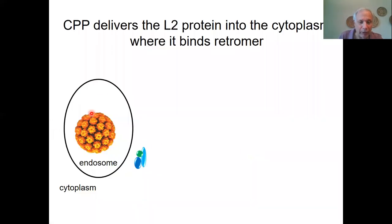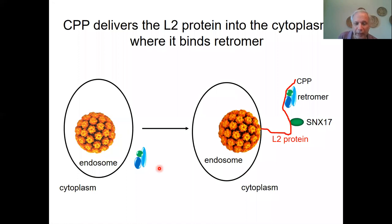The current model is that the virus is endocytosed into the endosome. The problem is that retromer is out in the cytoplasm. So the virus has devised a unique strategy to accommodate this: it sticks the C-terminus of L2 through the membrane into the cytoplasm. It does so by virtue of a cell-penetrating peptide, a basic sequence present at the immediate C-terminus of the protein. Once it's in the cytoplasm, the L2 protein can bind retromer and other cellular factors important for virus entry.